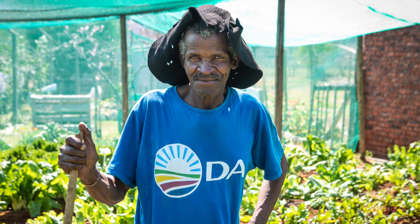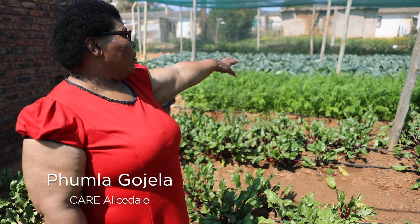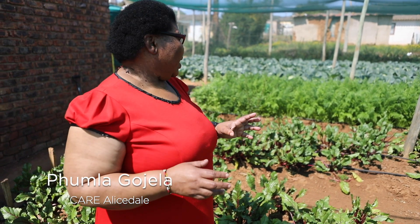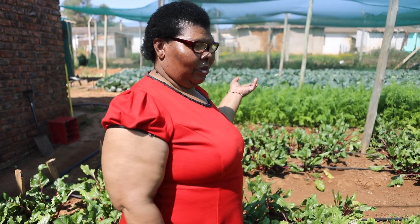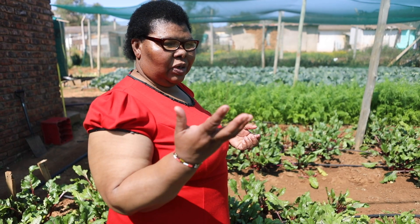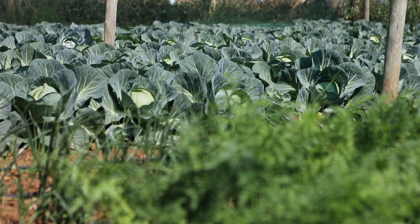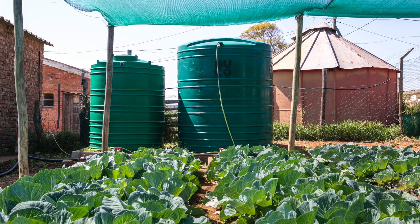As you can see, we've got beetroot, carrot, and cabbage. For the first time the cabbage is coming right — we had a challenge of cabbage that was not rolling — but now we are eating from the cabbage. We've also got spinach, lettuce, cauliflower that is still young, and green pepper. We benefit a lot from this garden.